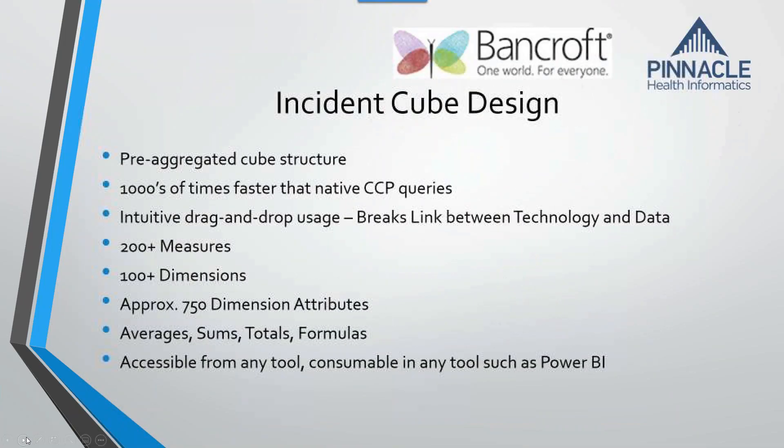It was literally thousands of times faster than doing it any other way. They added 200 measures, 100 different dimensions, and 750 dimension attributes — a ton of data with averages, sums, totals, and formulas. You don't have to be a technical person to use it. You just get into Excel or Power BI, drag and drop, and it's amazing the stuff they do with it out of the data warehouse — just tremendously good data.